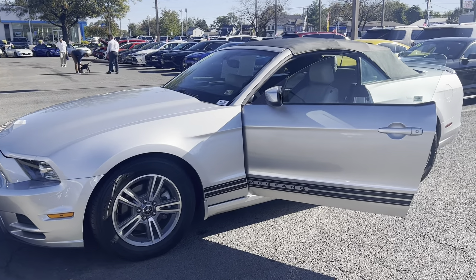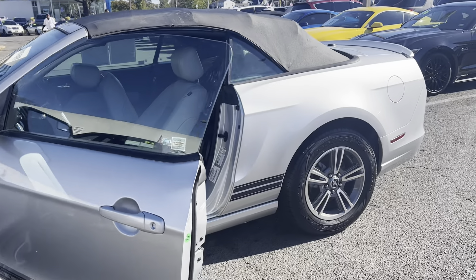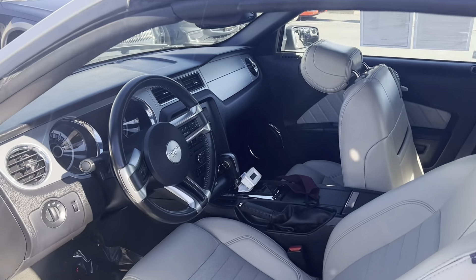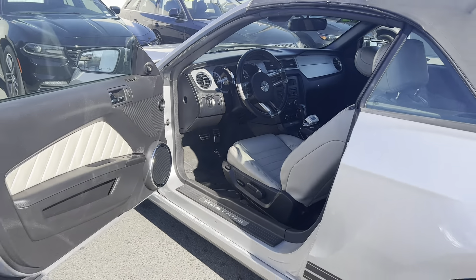This is the pre-owned 2013 Ford Mustang Premium Convertible. The color is Ingot Silver Metallic. There's 93,171 miles on it, and some features include alloy wheels, illuminated entry, Bluetooth, cruise control, and AM-FM radio.